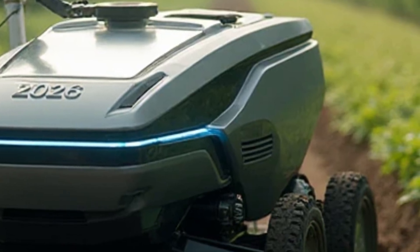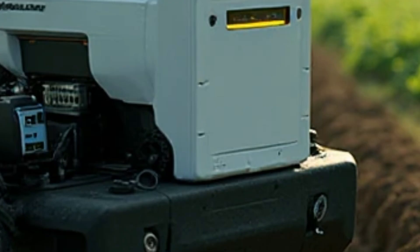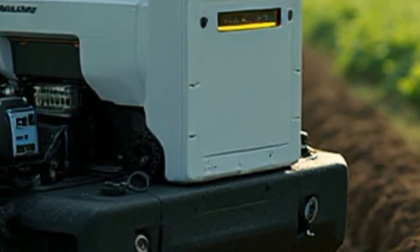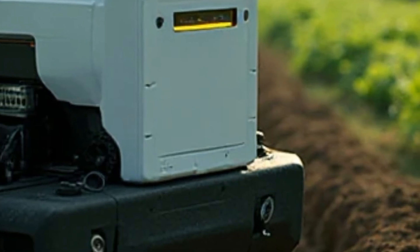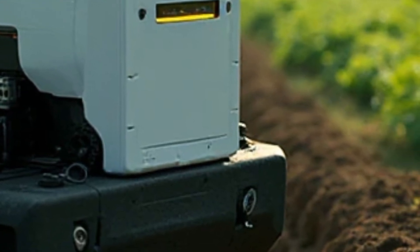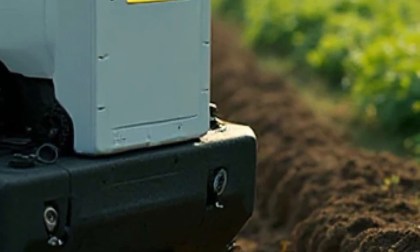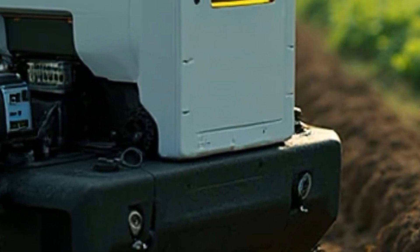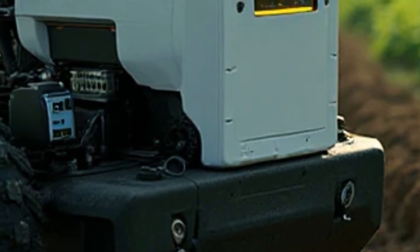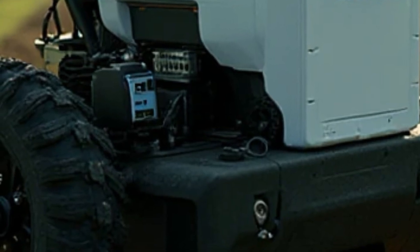Another critical advantage of this tiller is its low operating cost. Diesel engines require regular maintenance, fuel expenses, oil changes, and periodic servicing, which add up over time. The 2026 VST fully electric power tiller eliminates these costs almost entirely. Since electric motors have fewer moving parts compared to combustion engines, maintenance requirements are minimal, and farmers save money on both fuel and repair expenses — making it a cost-effective investment especially for small farmers operating on tight budgets.